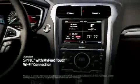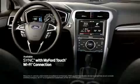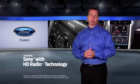You can even create a Wi-Fi hotspot, which turns a smartphone into a wireless router, so occupants can browse the internet right inside the car. For sound enthusiasts, Fusion offers an available 390-watt 12-speaker audio system from Sony with HD radio technology.